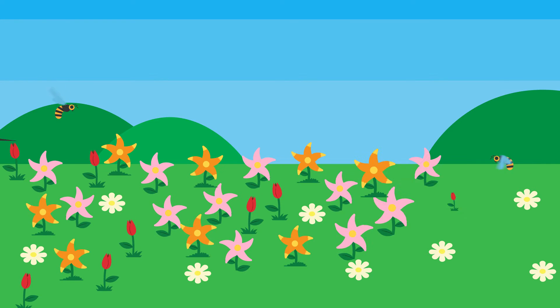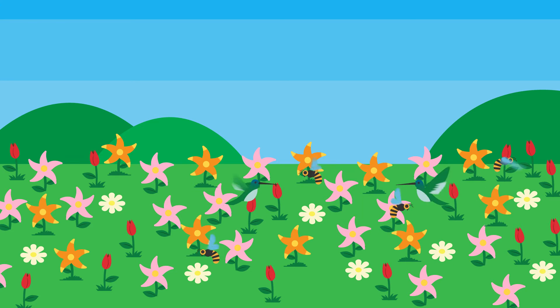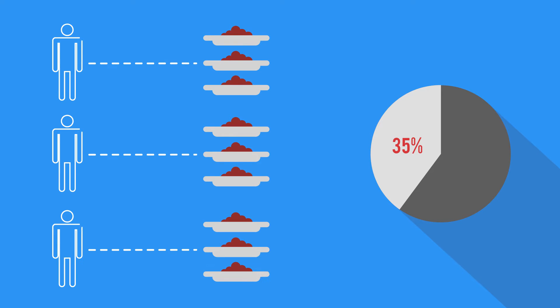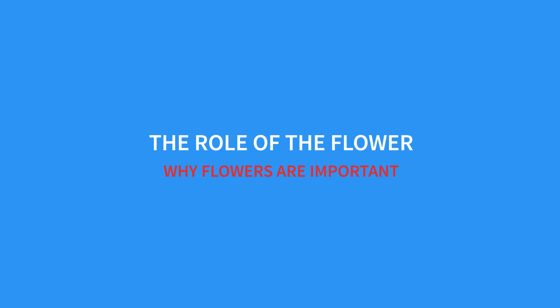Around a third of our global crops depend on animal pollination for their production. Almost all of these crops rely on flowers to attract animals to themselves, and so if flowers vanished, we could lose 35% of all our crops. That's roughly equivalent to having one less meal per day for every person on Earth. So you can see just how vital flowers are to our food supply. This video will look at the role of the flower and why they are so important to us.